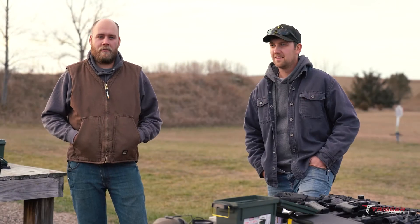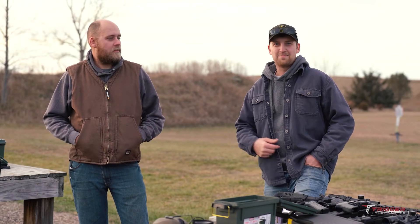I'm Nathan Zacharias. I'm from here in Volga, South Dakota. I'm Caleb Zacharias, so we're brothers.